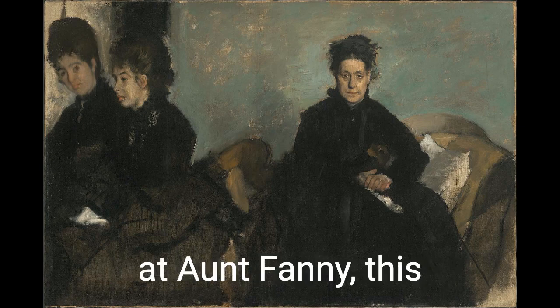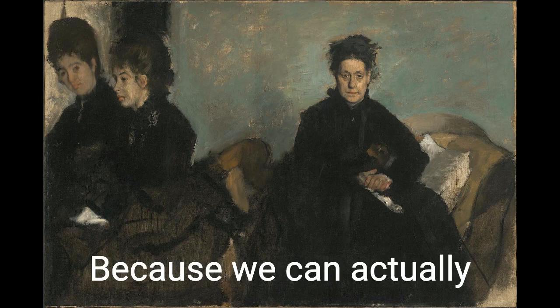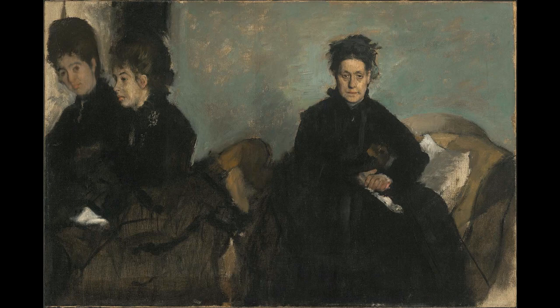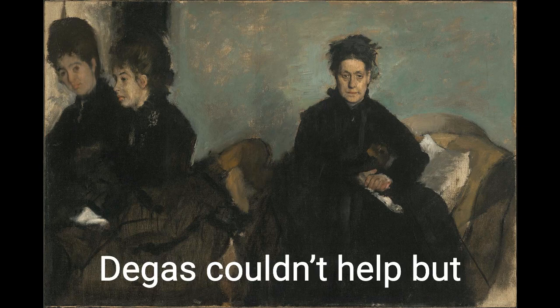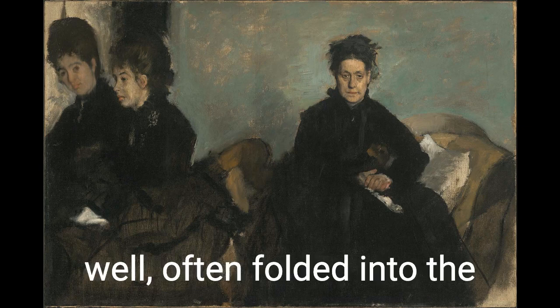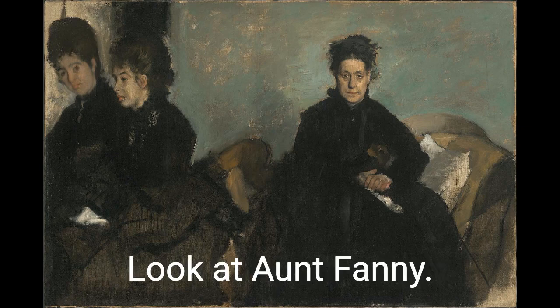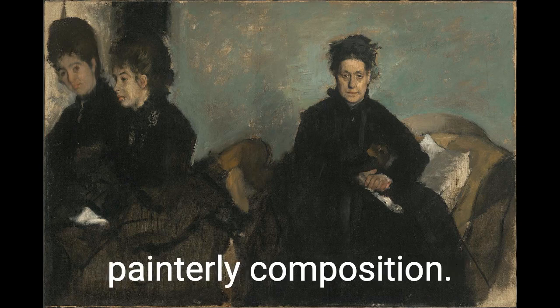Just looking at Aunt Fanny, this painting is a distinctive product of its time. But it gets better, because we can actually see the century evolve as we turn our attention to Aunt Fanny's daughters. If realism is reflecting the unvarnished truth of the world as it is happening, Impressionism — which Degas couldn't help but engage in a little — takes that further by incorporating the technology of the day. Look at Aunt Fanny: she sits in the perfect pyramidal shape, the very definition of proper painterly composition.